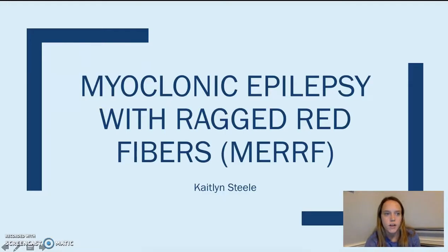My genetic disorder is myoclonic epilepsy with ragged red fibers, also known as MERRF.